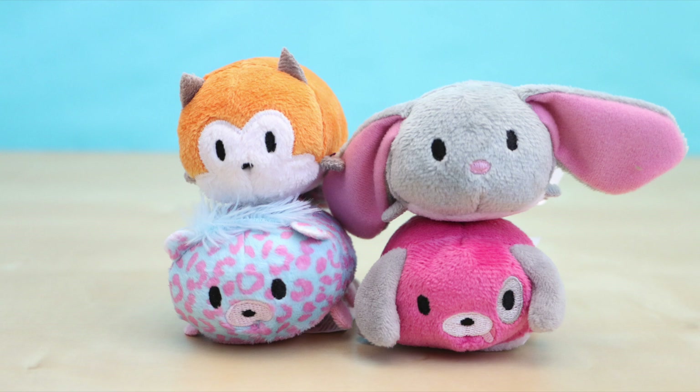They do kind of remind me of the Zoom Zooms that are out currently. I don't have any Zoom Zooms in my collection so I unfortunately can't compare them, but I have heard that these Stack-ins are just a little bit bigger in size. I would like to thank Funrise for sending me some of these Stack-ins to review — I really thought they were adorable.